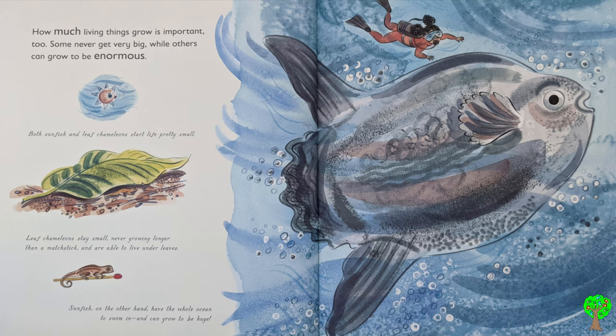How much living things grow is important too. Some never get very big, while others can grow to be enormous. Both sunfish and leaf chameleons start life pretty small. Leaf chameleons stay small, never growing longer than a matchstick, and are able to live under leaves. Some fish, on the other hand, have the whole ocean to swim in and can grow to be huge.